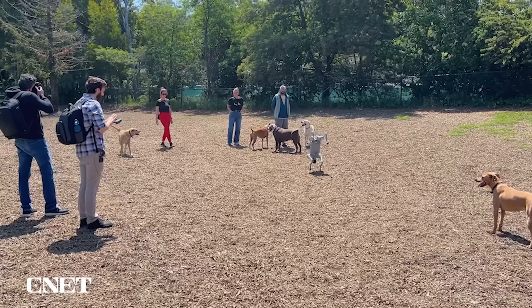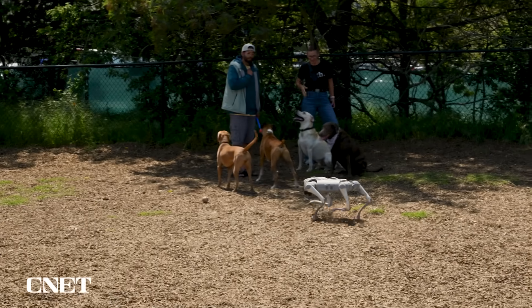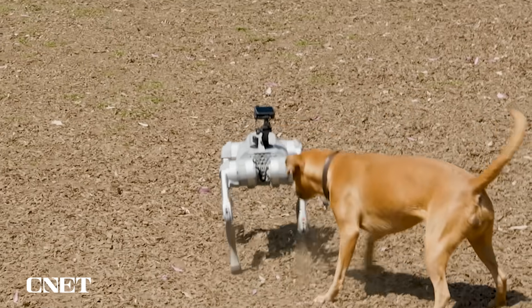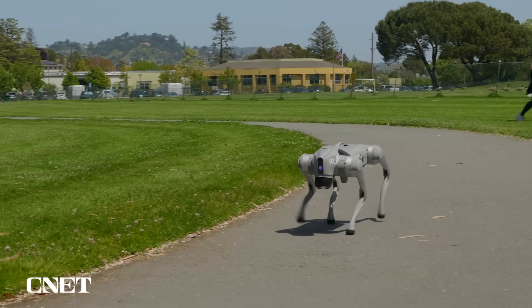The Go2 is definitely much slower than the real dogs at the dog park, but what it lacks in speed it makes up for in tricks, which seemed to impress the dog parents more than the dogs themselves. Most dogs eventually got bored of the robot and went on to do other things, except for one dog who kept barking at the robot the whole time. There was also a dog sniffing around the robot's backside — I wish they could share what they learned from that.